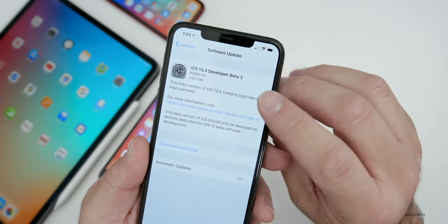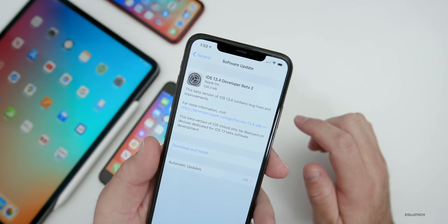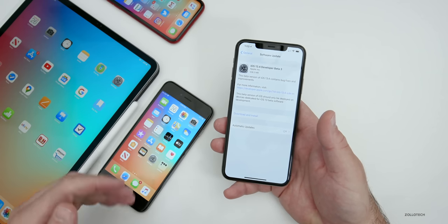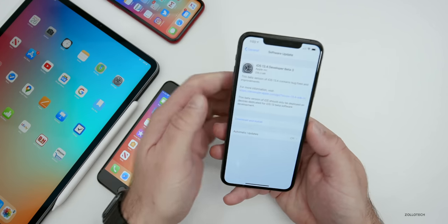On my iPhone 11 Pro Max, it came in at 336.3 megabytes, and it was about 300 megabytes on all of the other devices here: my iPhone 6s Plus, iPad Pro 12.9, and also the iPhone XR.